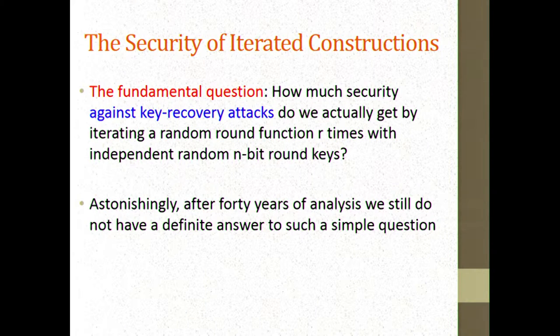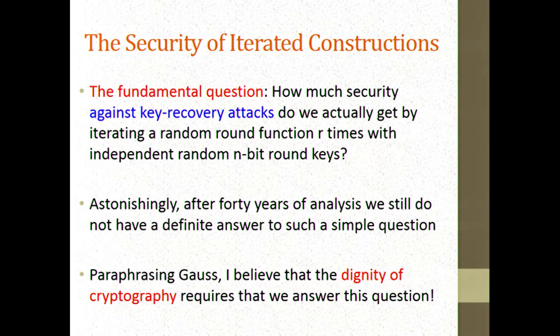Jacques Patron had done a great job in trying to understand, as you increase the number of Feistel rounds, how close it gets to a purely random function. Paraphrasing Gauss, who wrote that the dignity of mathematics requires we understand prime numbers, I would say the dignity of cryptography demands that we understand what happens when we concatenate several rounds, assuming each round by itself has no weaknesses.